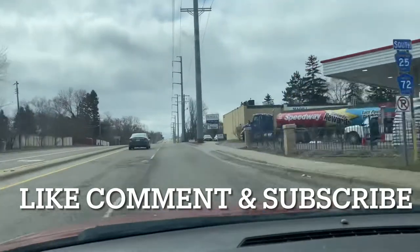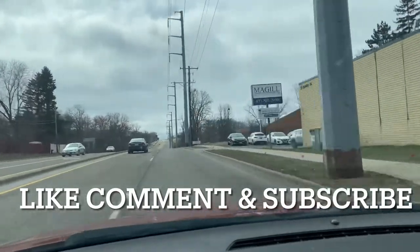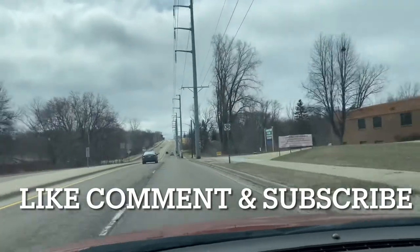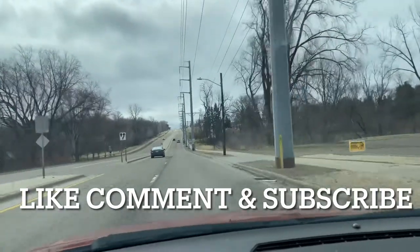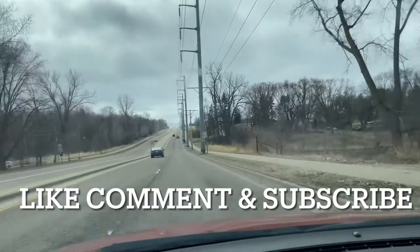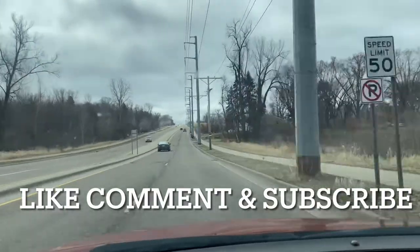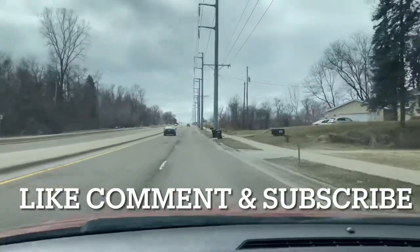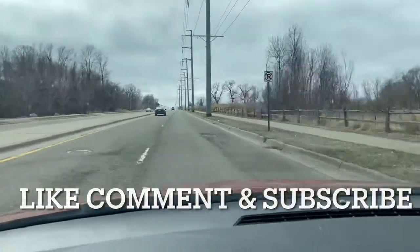If you'd like to see more cars, go ahead and click the Like button and subscribe to the channel so you can get every video we post. Thank you very much for watching — this car drives really great. If you want it, shoot me a message. The price is $34.95.